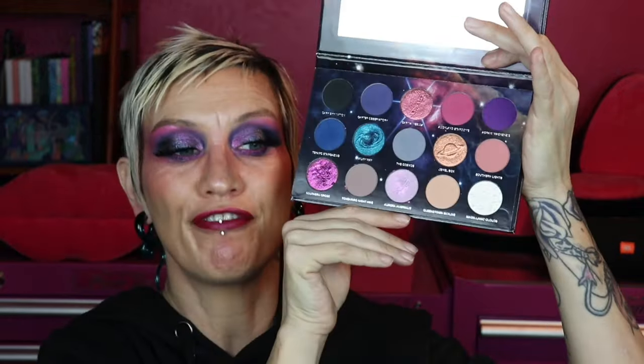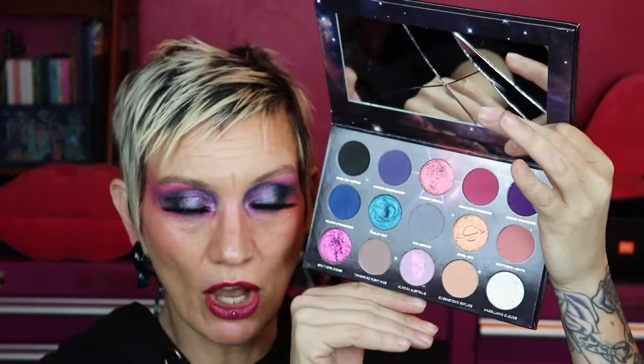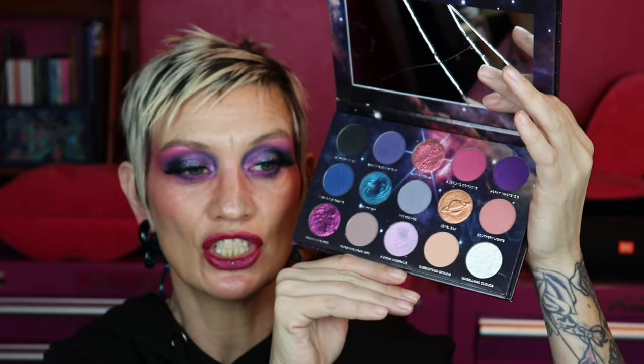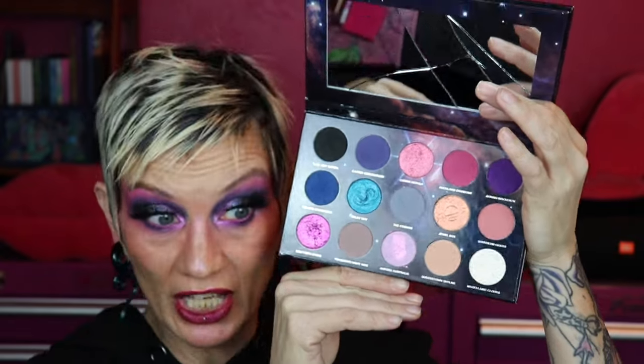You guys all know we were all like shitting our pants when we saw the color story. It's fantastic. It's totally on theme with what has been on my heart lately, so obviously Nomad has been rocking these multi-chromes lately.